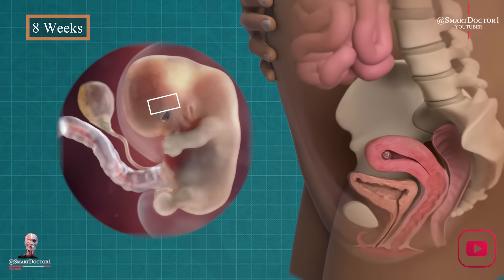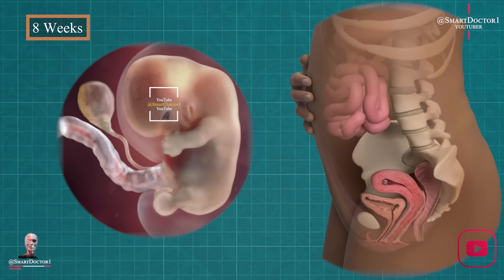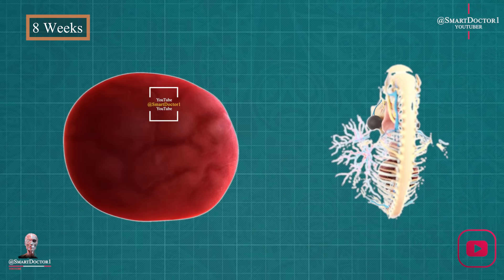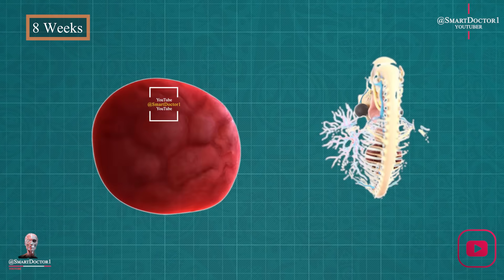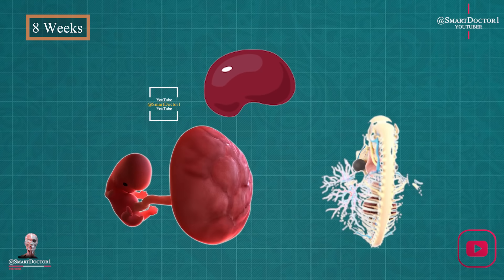Eight weeks: the dance of life. Week eight marks the baby's first movements. Nerve cells branch out, forming primitive neural pathways. It's a cosmic dance, connecting the intricate threads of life. Our baby is now the size of a kidney bean.